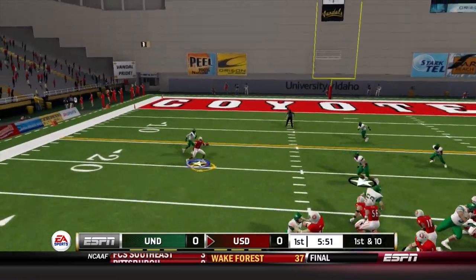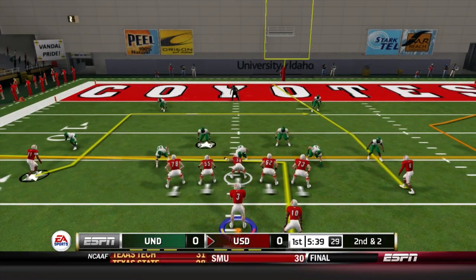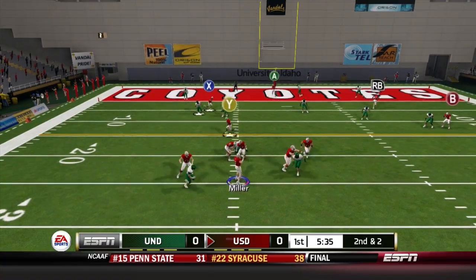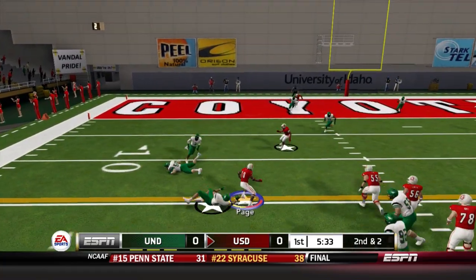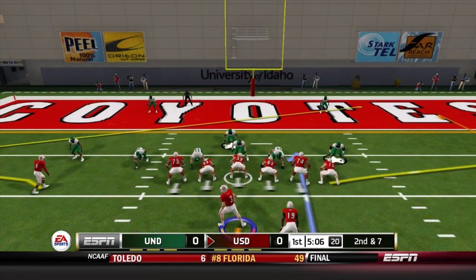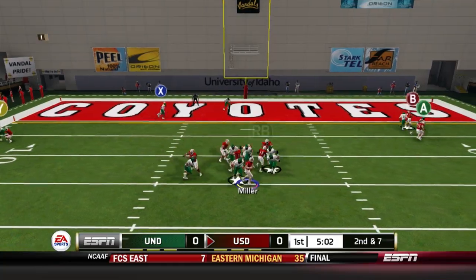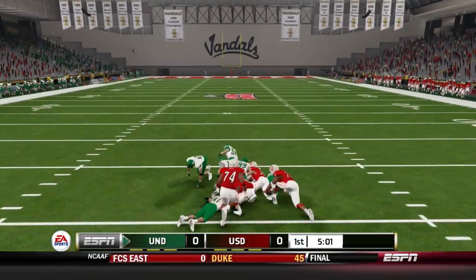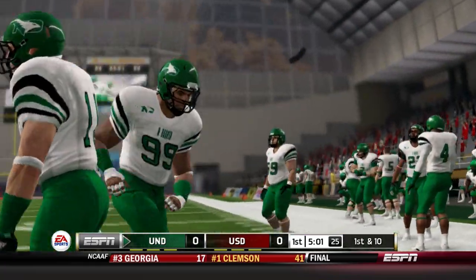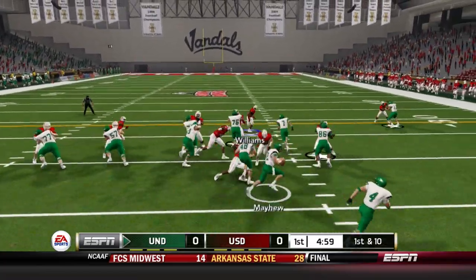Staying in the spread look, a quick slant to Deontay Knox picks up eight yards. Second and two, trips to the right — Miller drops back and dumps it down to Page, who breaks one tackle and falls forward to the 11-yard line. Good opening drive for the Coyotes, but on second and seven, Miller surveys the field and loses the football. He got hit, the ball came free and North Dakota recovers it. Our first drive — a very promising one — ends there.